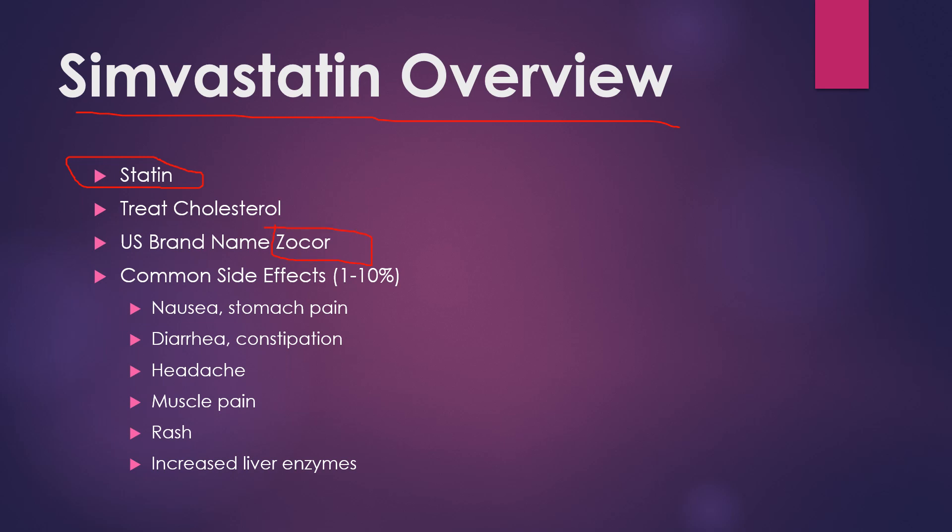Common side effects — this is in the 1 to 10% category, so 1 out of 10 people may have side effects, and 9 out of 10 seem to tolerate the medicine just fine. Those include nausea, stomach pain, diarrhea, constipation, headache, muscle pain, rash, and increased liver enzymes. Oftentimes your primary care provider will do labs to make sure all of those things are where they need to be.